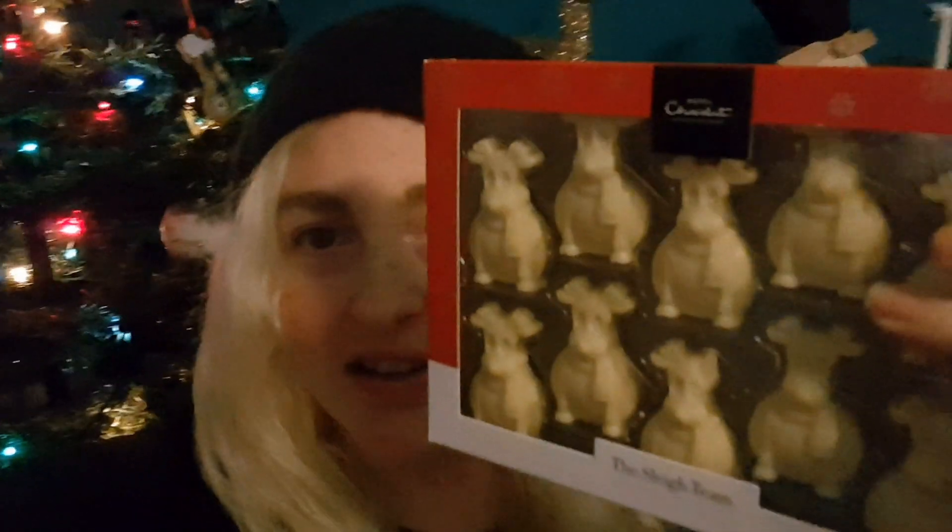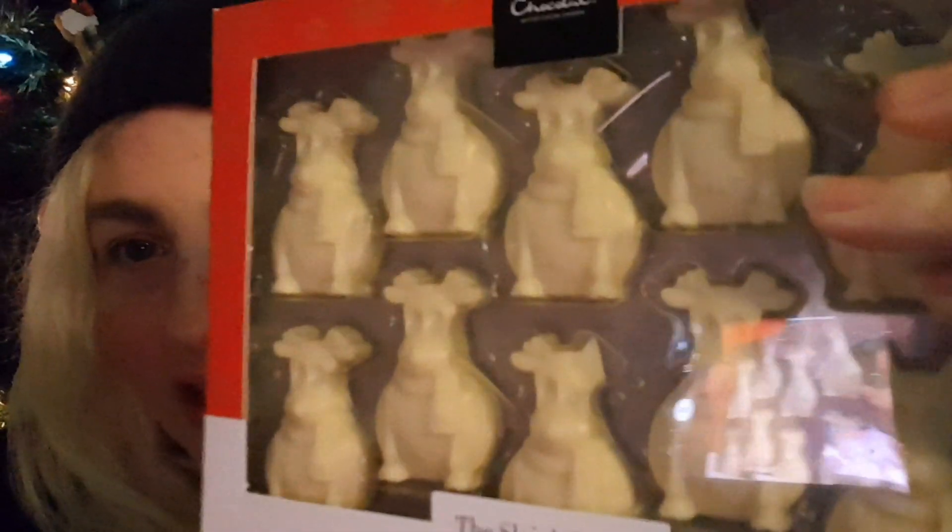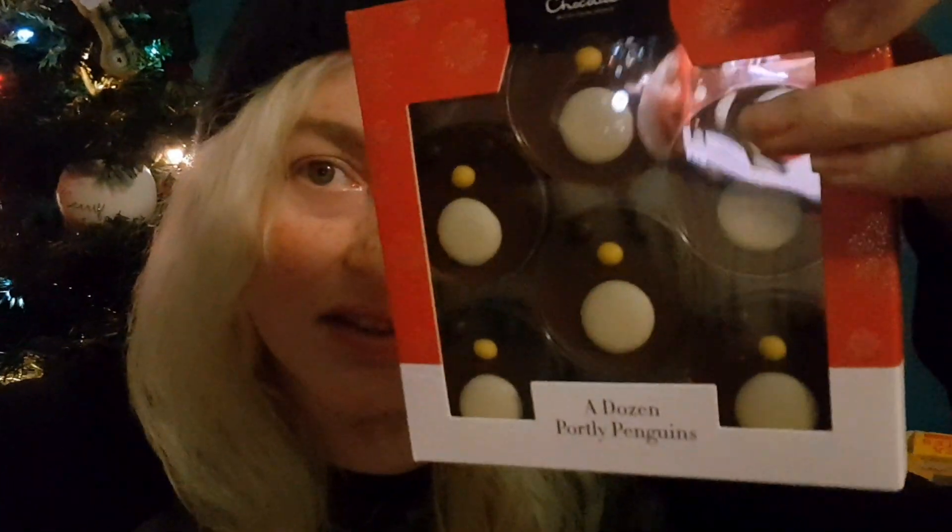From Hotel Chocolat, we've got these little reindeer. They were on offer — it was like three boxes of chocolate for 20 quid. So it's like these, these little penguins, chocolate things. This as well, for somebody unmentionable.